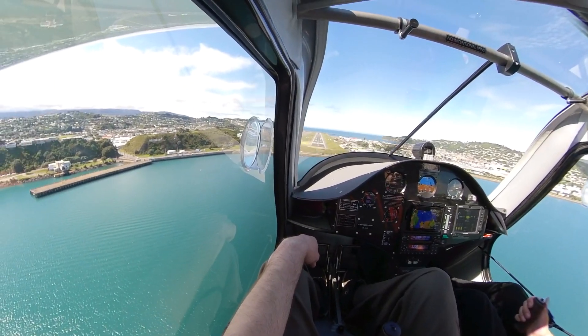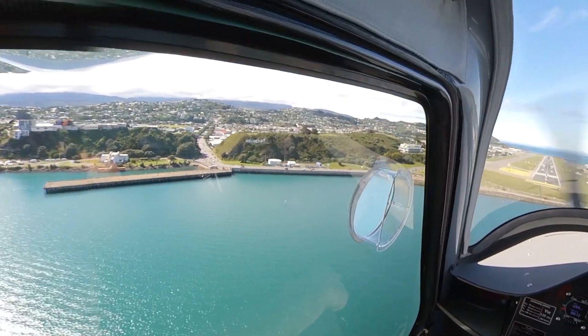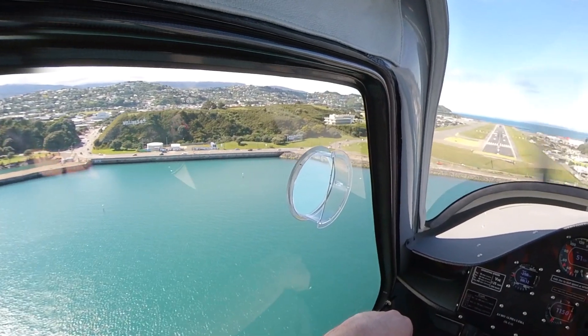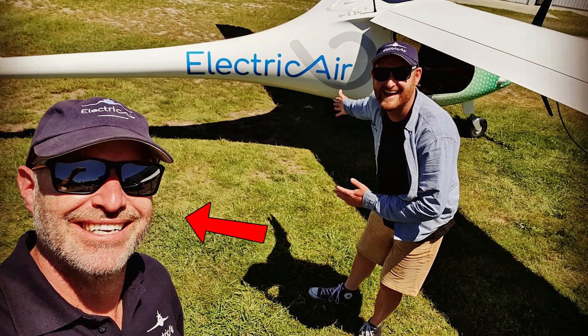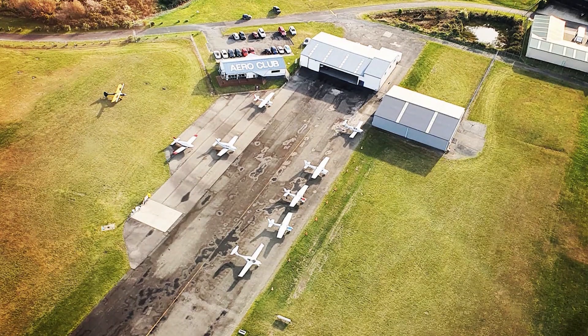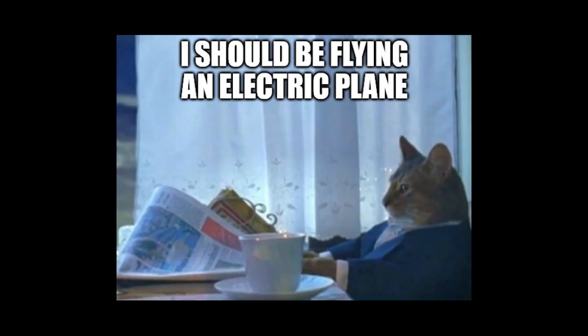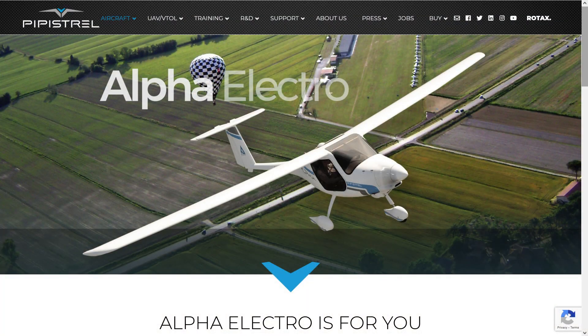The whole EV movement with planes seems to be a similar deal with cars and motorcycles, where it just takes one person to make the jump, to show what the tech is capable of, and then everybody else will want to join in too. The owner, Gary, already had an electric car, and as the story goes, he was on his way to the airport about to fly a traditional fossil fuel powered plane and thought, I should be flying an electric plane. So he bought one. This plane is made by a company in Slovenia called Pipistrel Aircraft, and I really hope people import more of these.